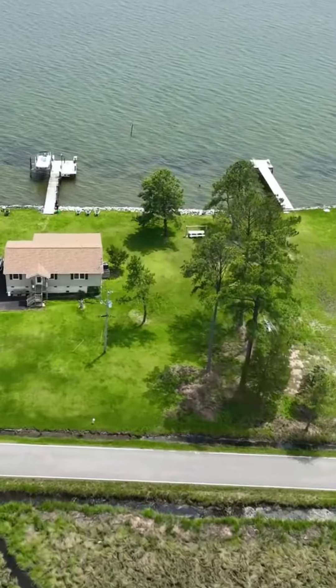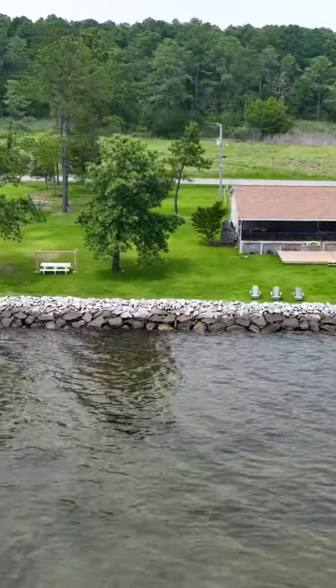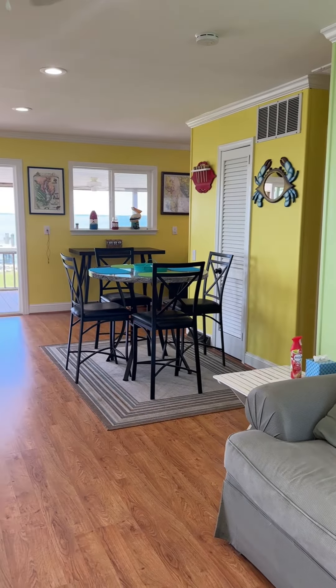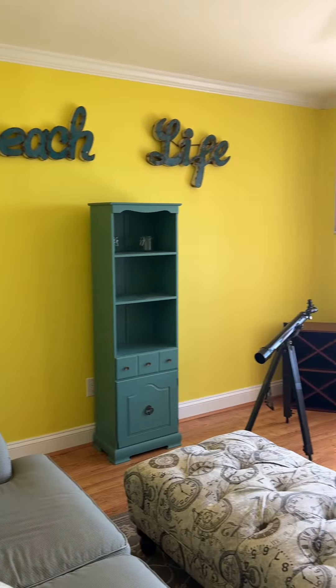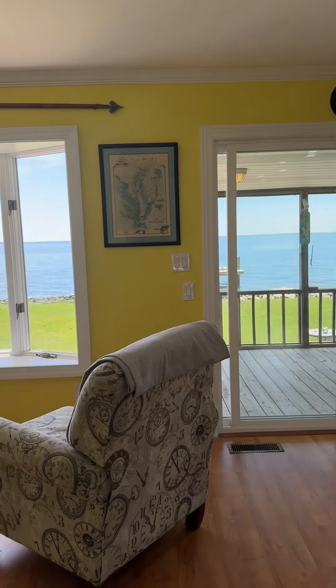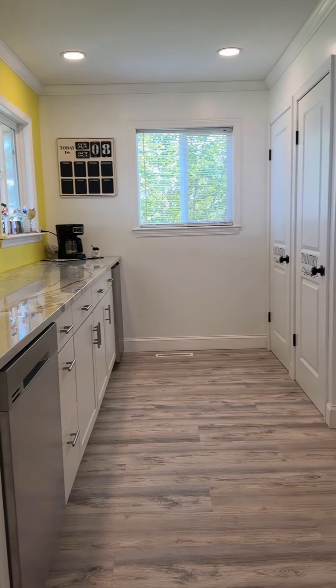Upgraded, updated, and ready for you. Plus it comes with a separate deeded lot that has septic and electricity ready to go. Imagine waking up to the gentle sounds of the water, stepping onto one of your two private piers, and enjoying the serenity of the Potomac River.